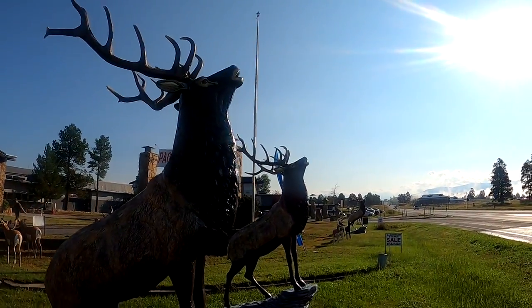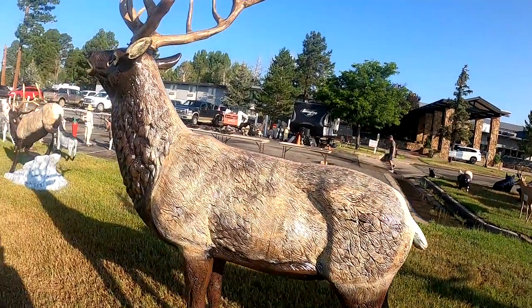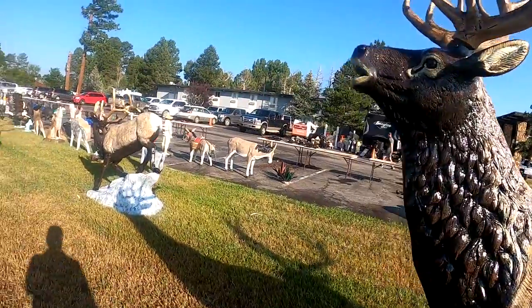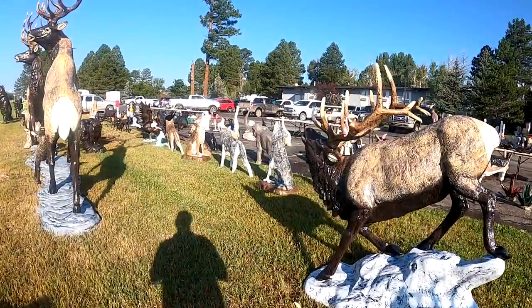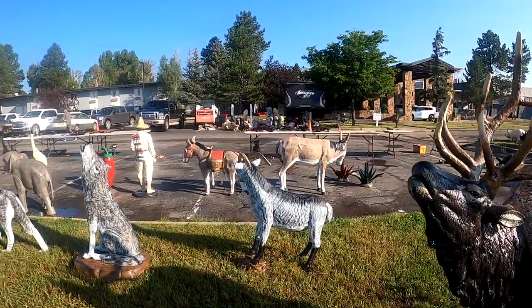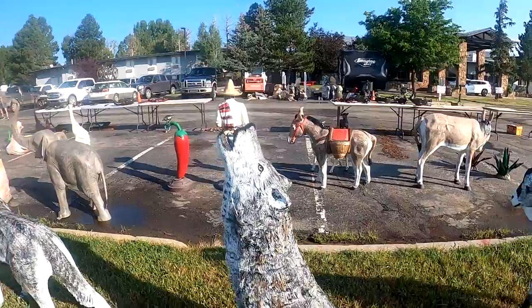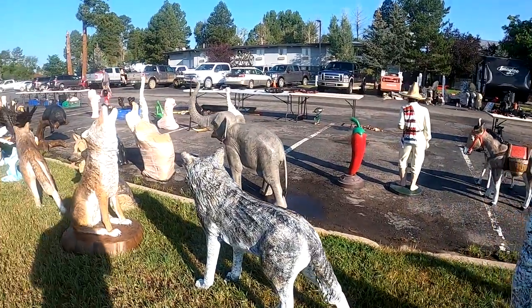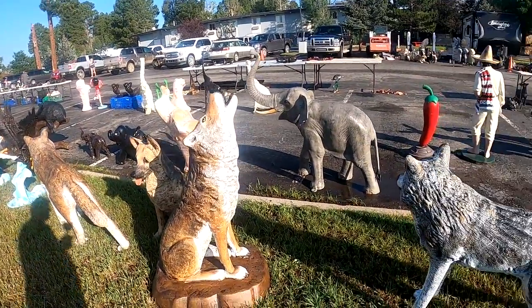I guess the elk make noise — I don't know if you guys are animal experts, do they make a calling noise? And I like the wolf — look at the wolf howling. I know they howl; I used to have some huskies and boy did they howl, especially when they heard sirens.